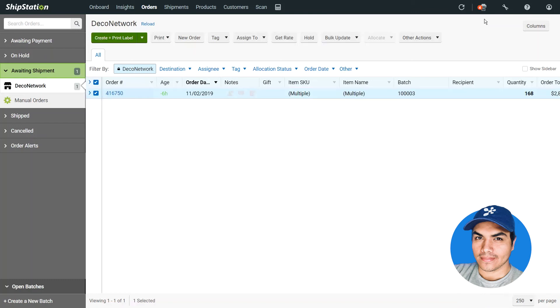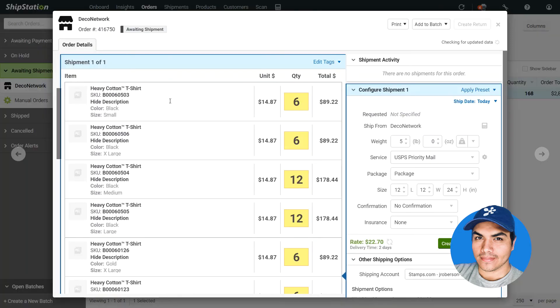After the update, that order will show up here in my ShipStation account. Clicking that order will allow me to enter in the shipping information, the weight, which service I want to use, the package dimensions, and finally purchase postage and print off a shipping label.